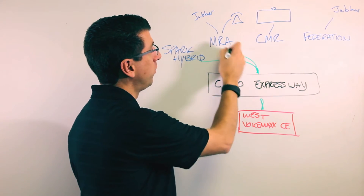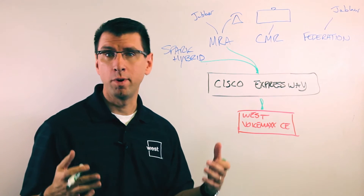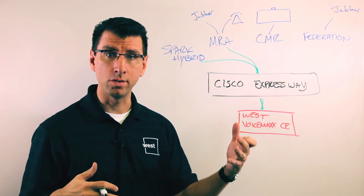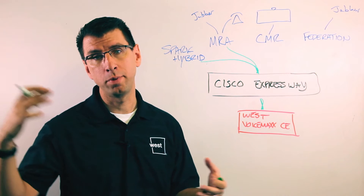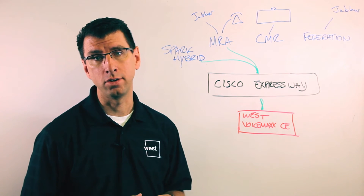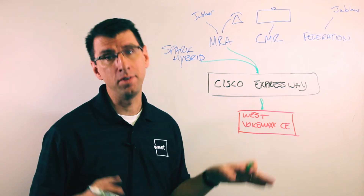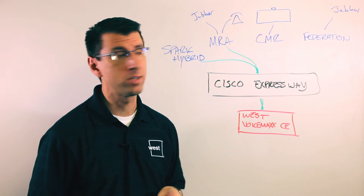Another scenario is Mobile Remote Access, or MRA. Mobile Remote Access means you have mobile users using Cisco Jabber, or potentially users on modern Cisco phones like the 7800 series or 8800 series phones. They can now connect to VoiceMax CE without the need of a VPN — they can go right across Expressway.